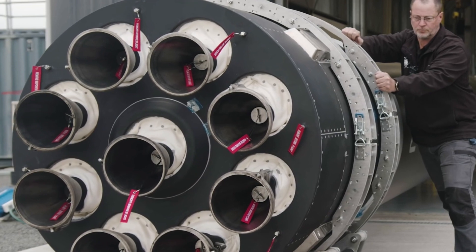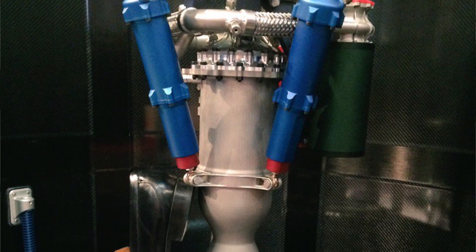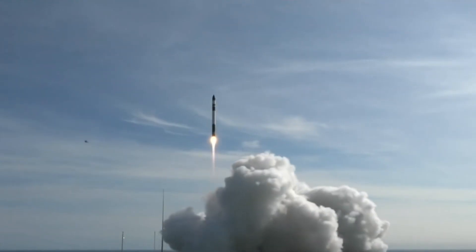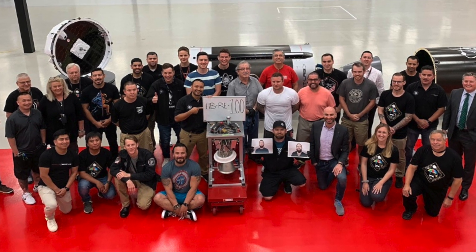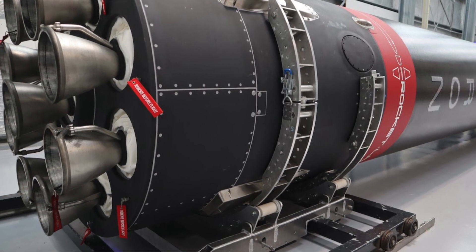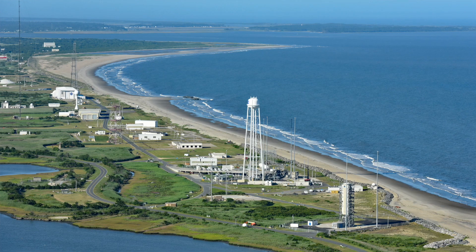The Rutherford engine is a true testament to Rocket Lab's innovation. Its groundbreaking feature lies in its electric pumps — electric — which eliminate the need for bulky and complex turbo pumps. This design not only reduces weight but also streamlines the engine's structure, enhancing its efficiency and reliability. Rocket Lab is expanding their propulsion manufacturing and test teams and increasing 3D printing facilities in Huntington Beach to produce 200 Rutherford engines in 12 months, supporting launches from Launch Complex 1 in New Zealand and Launch Complex 2 at Wallops Island, Virginia.